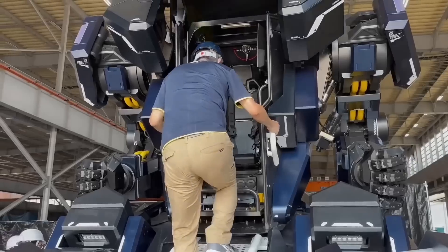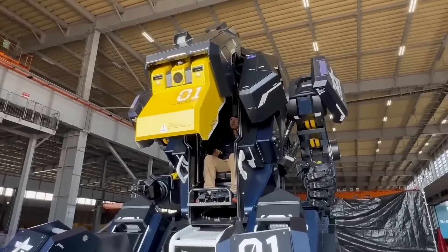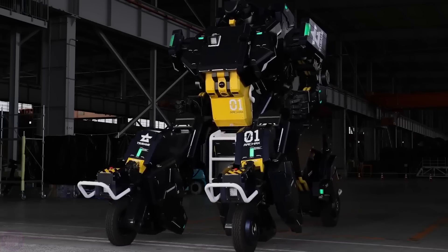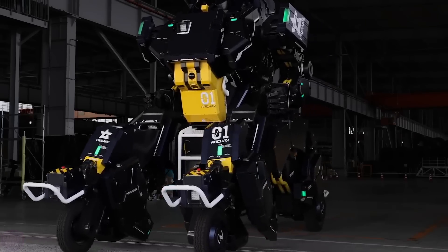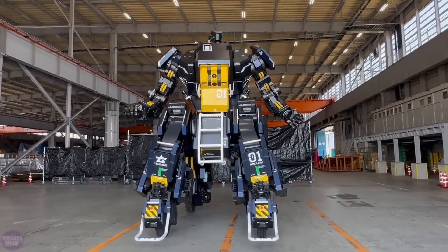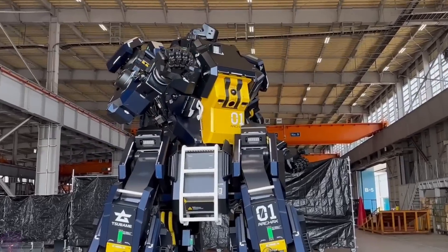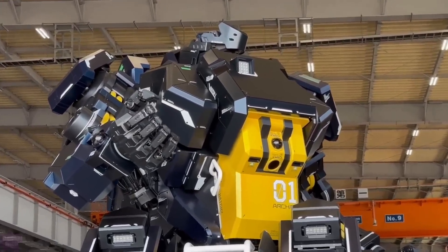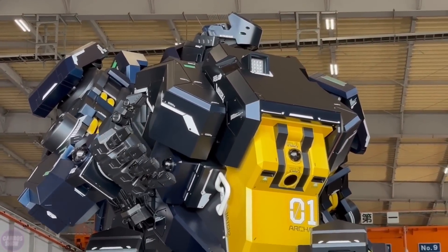Another marvel at the exhibition was the piloted 4.5-meter-tall transforming robot called Arcax. Priced at $3 million, it is made of iron pipes, aluminum alloy, and steel plates with plastic elements added to make the robot's design more impressive. The pilot can control all of the robot's limbs and travel at speeds of up to 10 kilometers per hour.